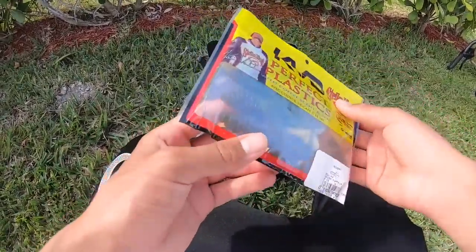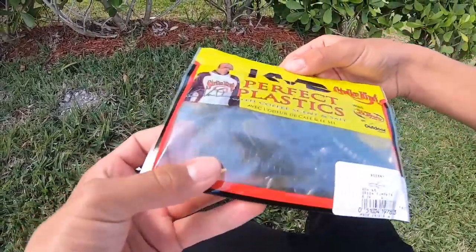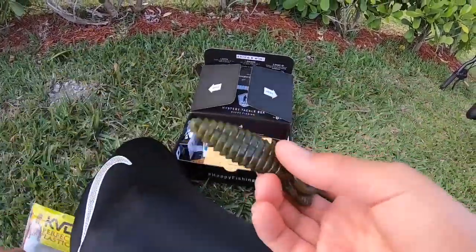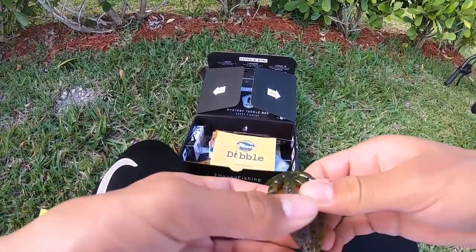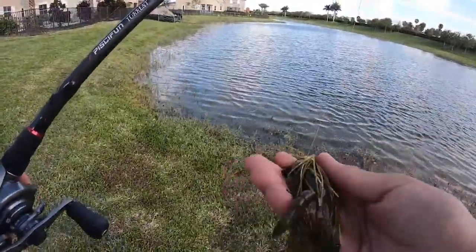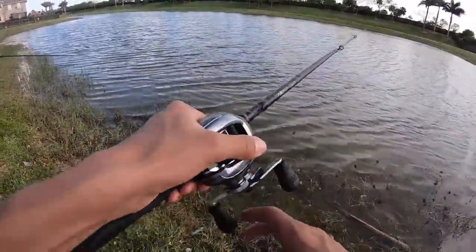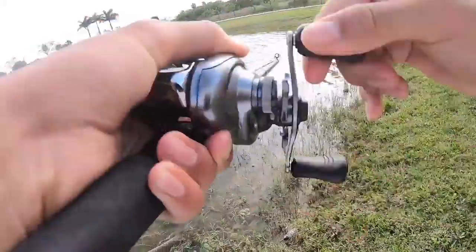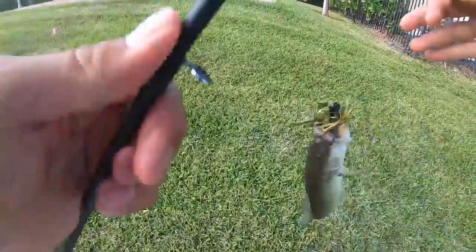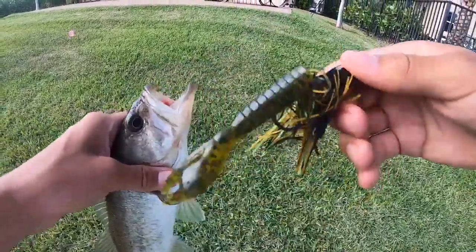I'm gonna knock off the bottom baits first and then later throw the moving baits. Starting out with a jig using the Striking Rodents as the trailer. These are pretty sick. Alright, here's the jig with the Striking Rodent on the back — this looks sick. First fish of the day, guys — that was like my second cast. Already knocked off the Striking Rodent. That happened really fast on the jig.